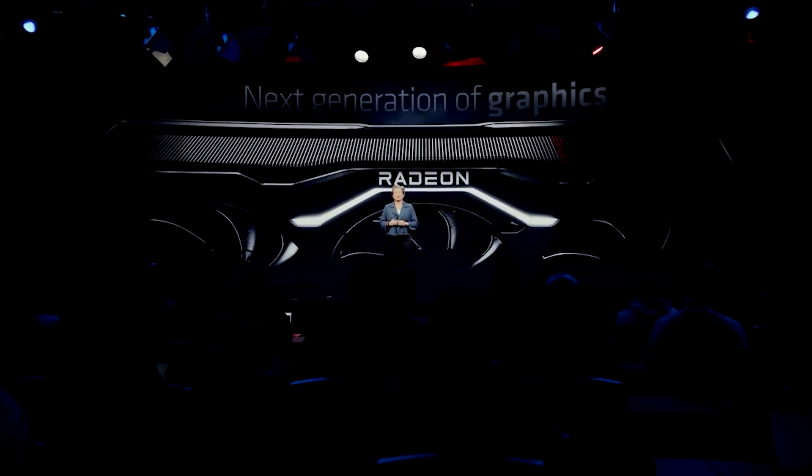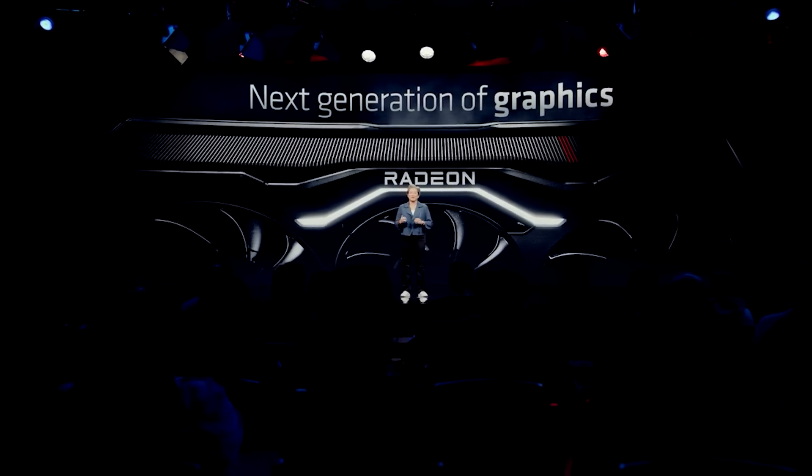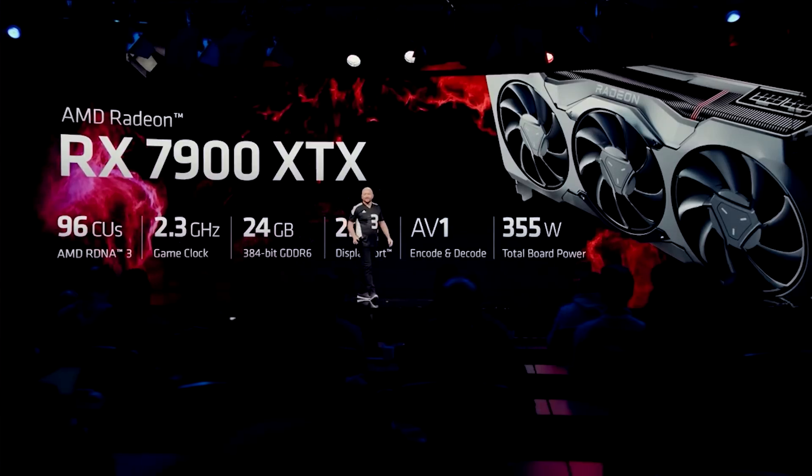Ladies and gentlemen, my name's Paul. Hopefully you're having an amazing day. In this video, I want to talk to you guys about some very interesting leaks concerning the RX 8000 series, and this is actually very tangible because it is actually courtesy of Geekbench.